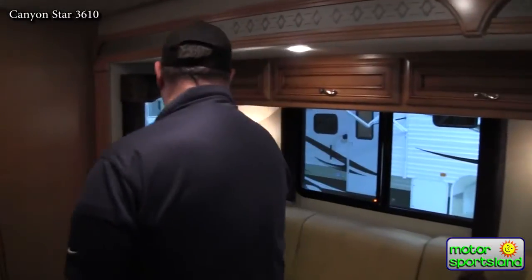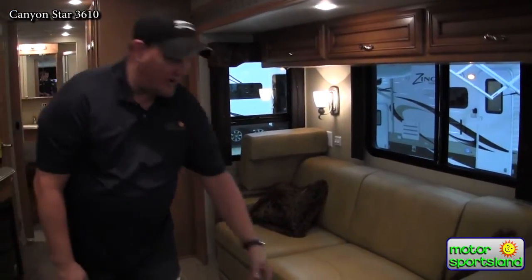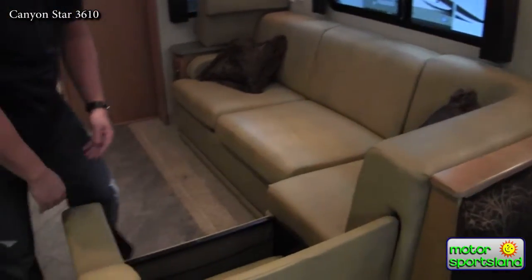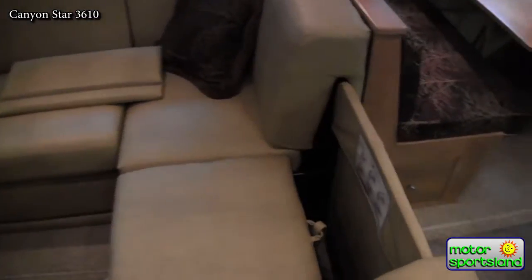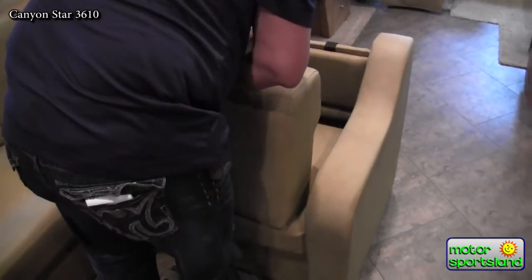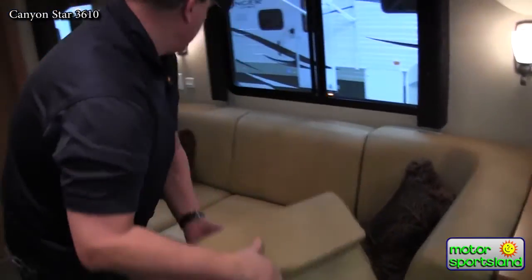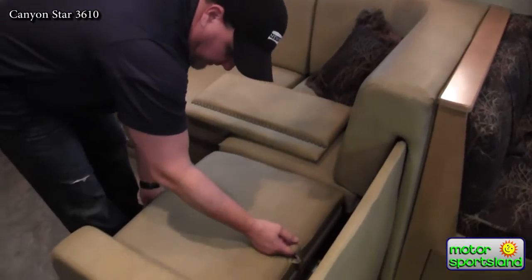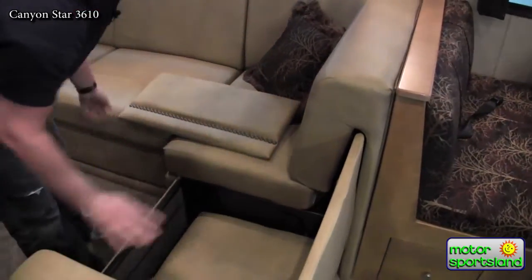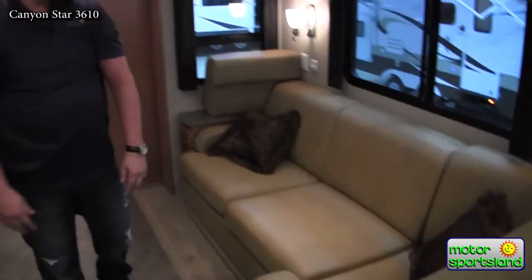The Flexsteel sofa has a pleather-like wrapping and can be extended by pulling out to form a J-shaped sectional sofa. It just pulls and locks into place, a cushion from the side hangs on the backrest, and another cushion slides in to complete the sectional. It's easily stowed away the same way. It also converts into a hide-a-bed, providing sleeping for two more full-size adults.